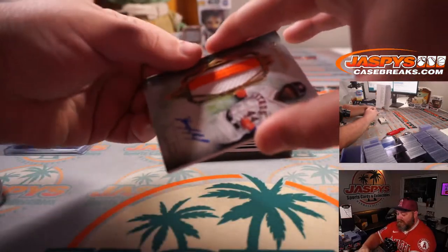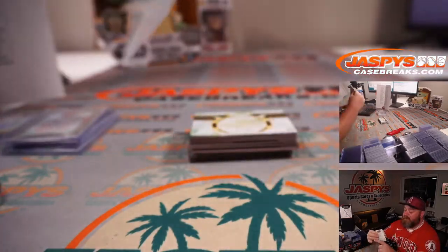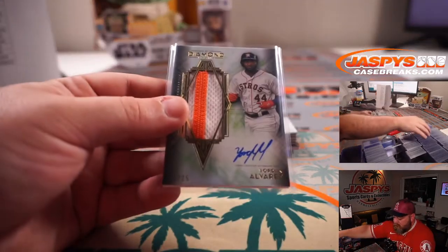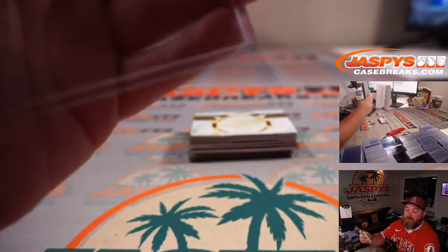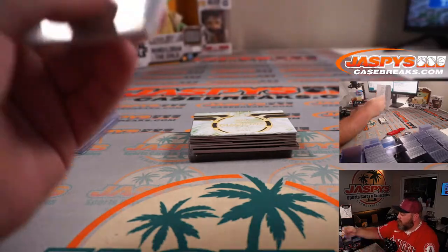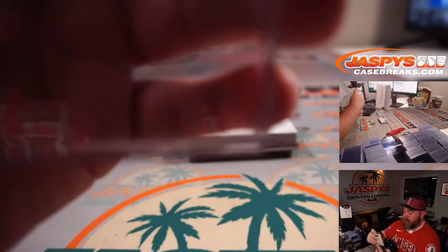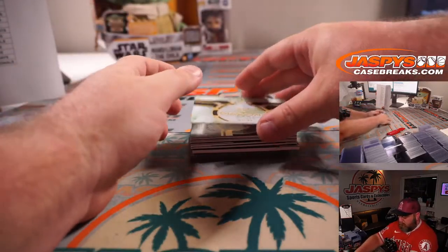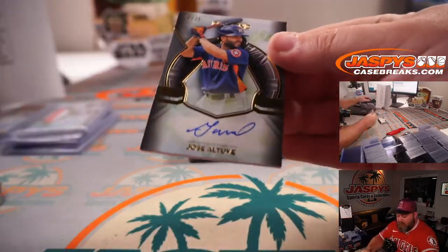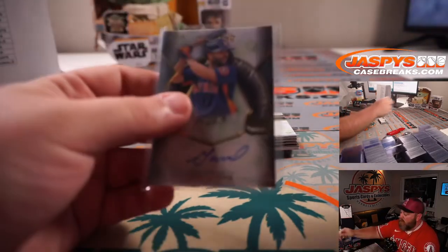Very nice two-color patch — Yordan Alvarez, six out of 25. He just came back from paternity leave, hit two home runs last night. Houston Astros, for Eric Baron. And another one for the Astros — 12 out of 25, Jose Altuve — Eric Baron again.